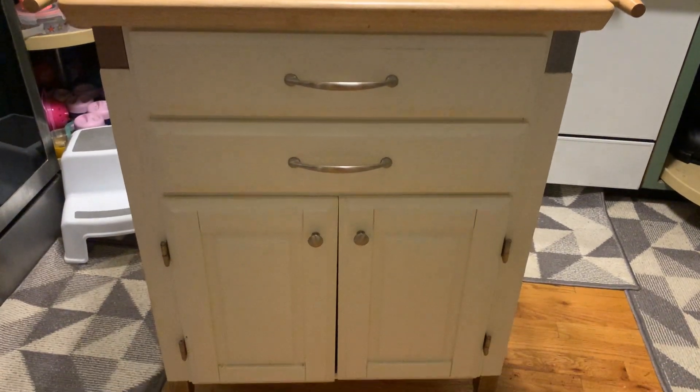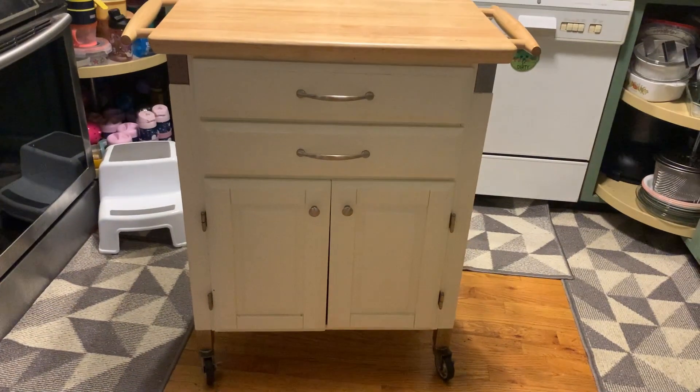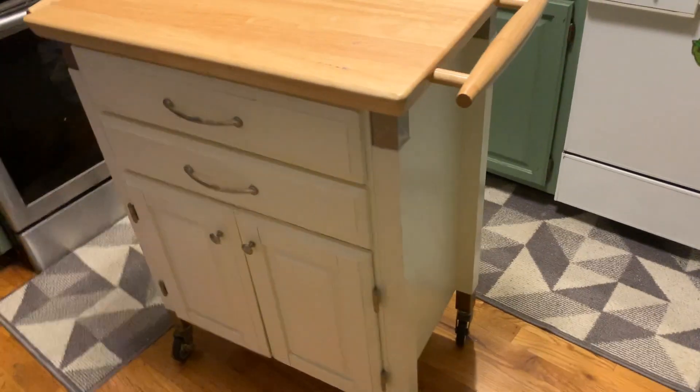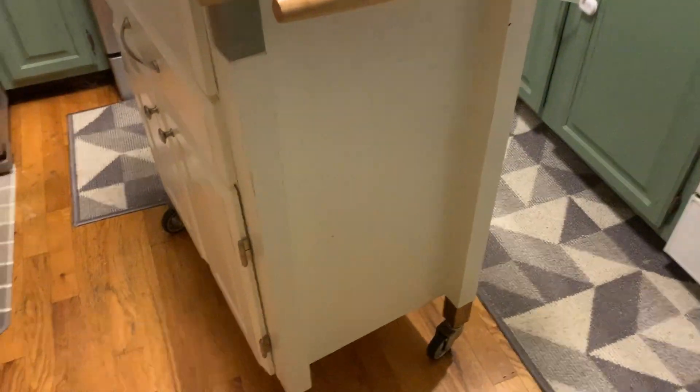We bought this Dolly Madison kitchen cart four years ago when we lived in an old house that really needed it. We kind of don't need it in our new house, but we liked it so much we kept it anyway.